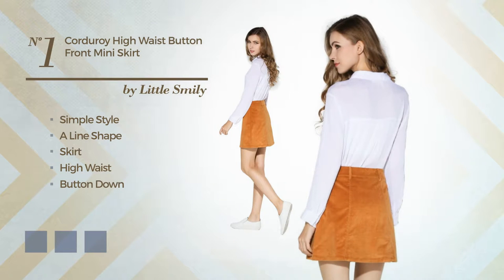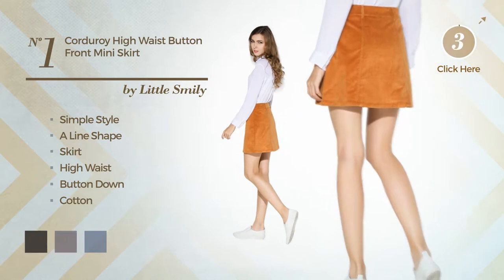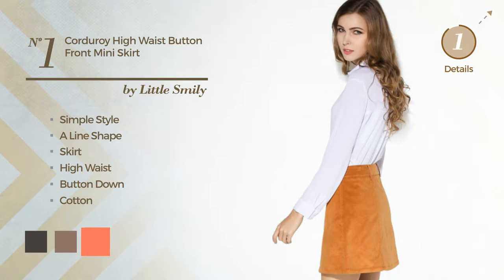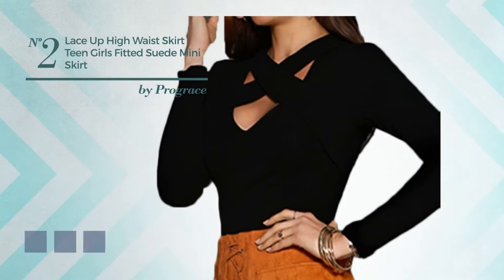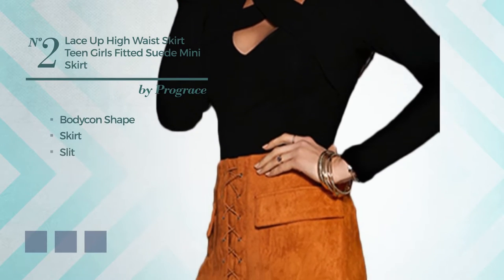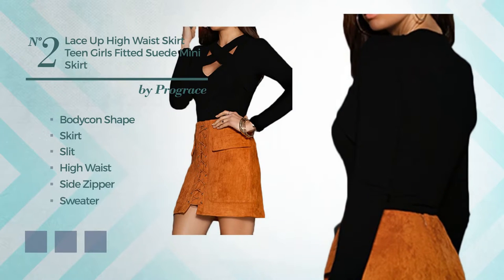A button-down, produced with quickly drying cotton, available in four color variations: black, ink, brownie, and camellia. Number two: a graceful body con skirt with a slit, including a high waist and a side zipper, produced with sweater embellished with lace.